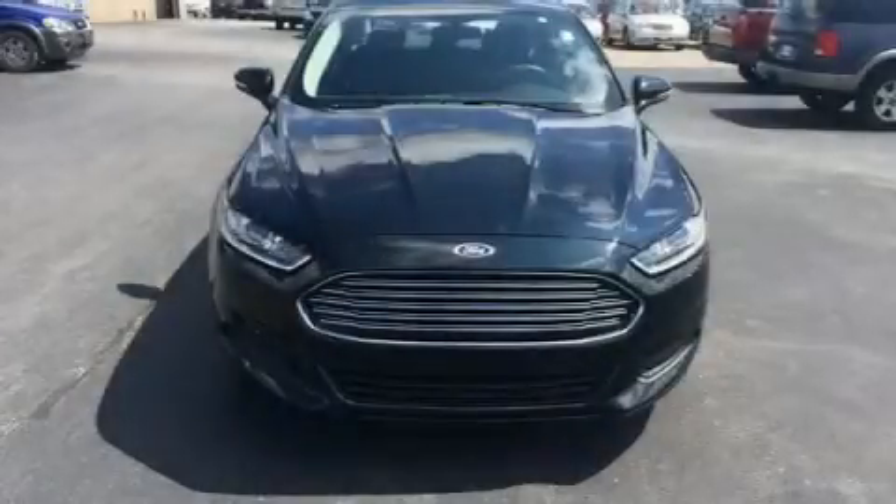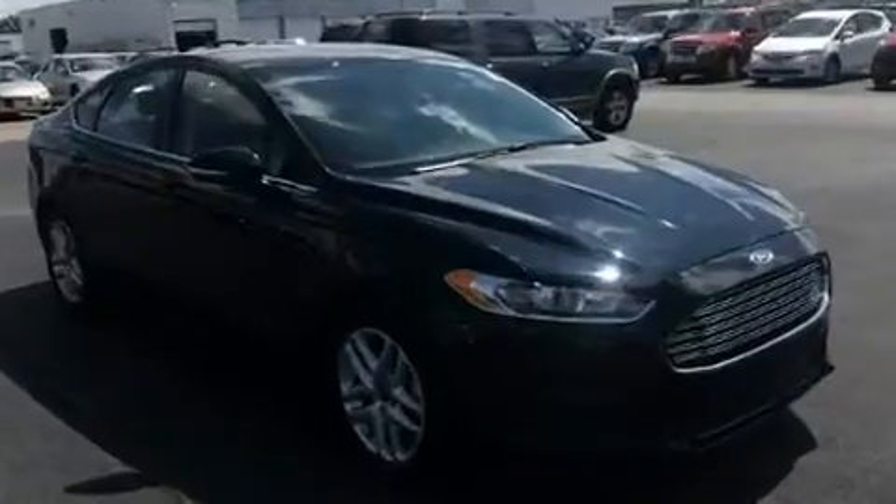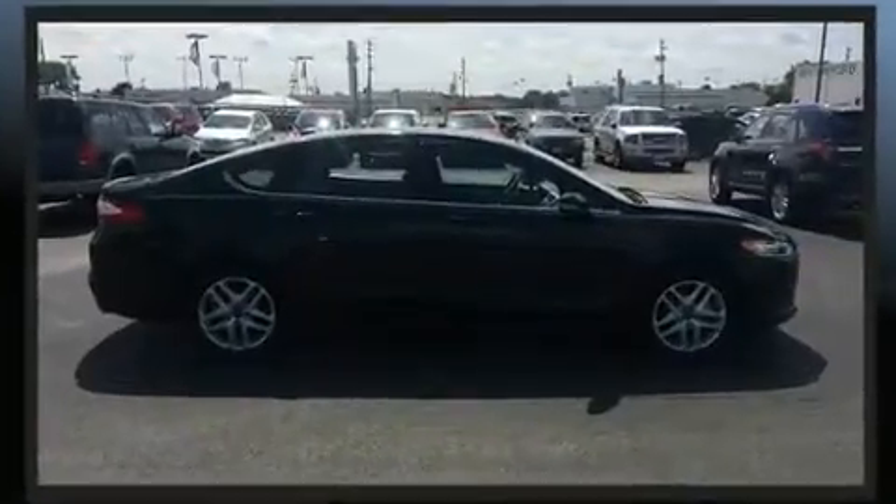Treat yourself to a test drive in the 2014 Ford Fusion. Smooth gear shifts are achieved thanks to the 2.5-liter four-cylinder engine. And for added security, Dynamic Stability Control supplements the drivetrain.